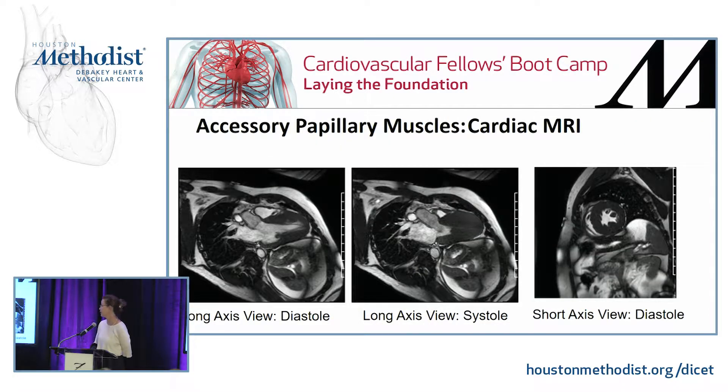Patients can also have accessory papillary muscles that are sometimes best seen only on cardiac MRI. You can see one in the long axis view in diastole, in systole where you can barely see anything in the myocardial chamber, and in the short axis in diastole where you can actually see there are three or four of them.